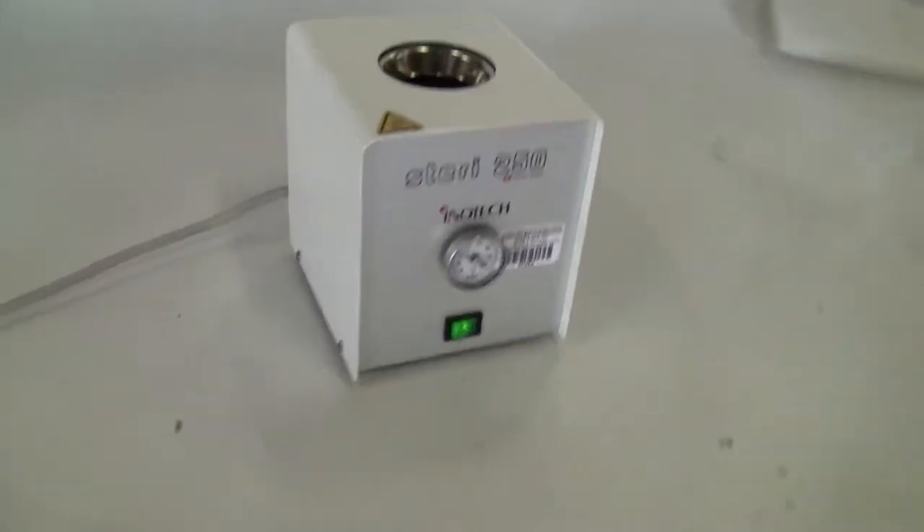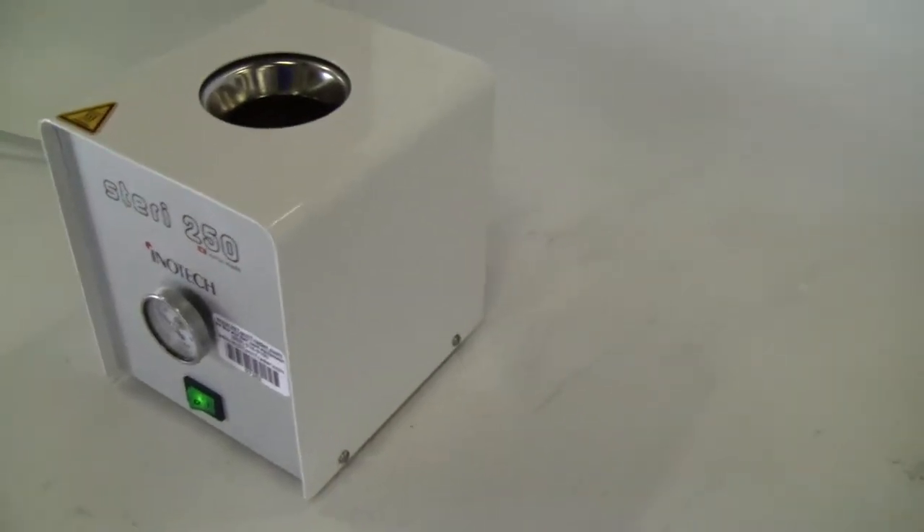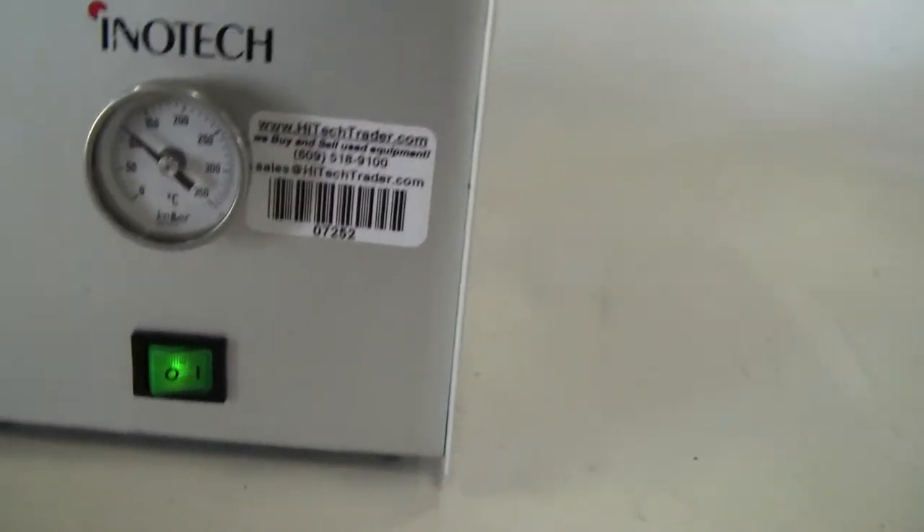Hi, this is Jim of High Tech Trader. We're looking at the InnoTech Steri 250 sterilizer. We have it running right now. Just turned it on recently and it's currently about 125 degrees C.